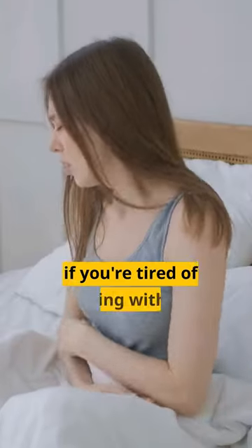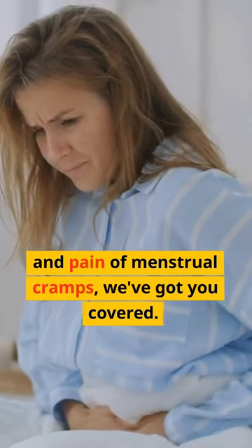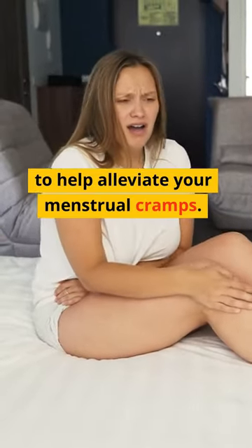Hello Ladies! If you're tired of dealing with the discomfort and pain of menstrual cramps, we've got you covered. Here are 5 simple and effective home remedies to help alleviate your menstrual cramps.